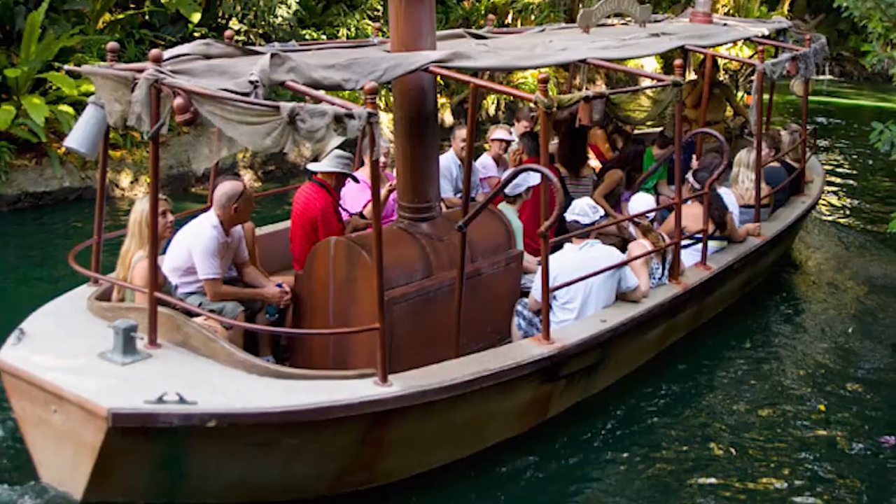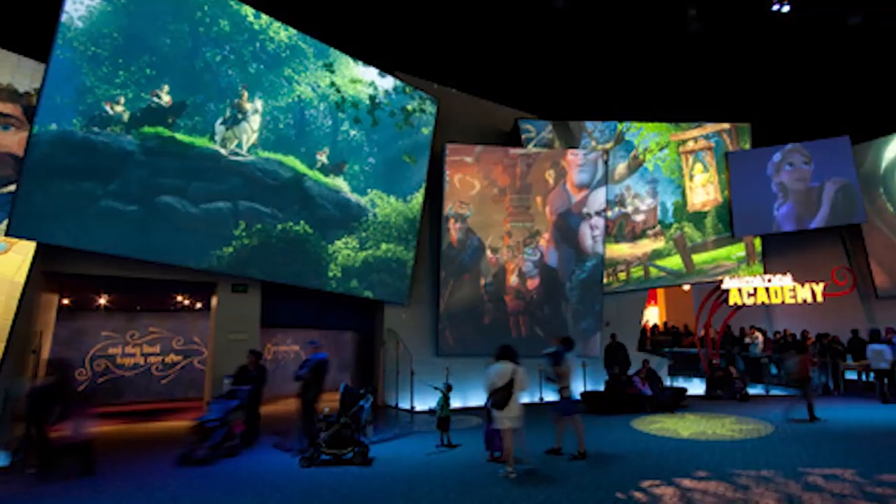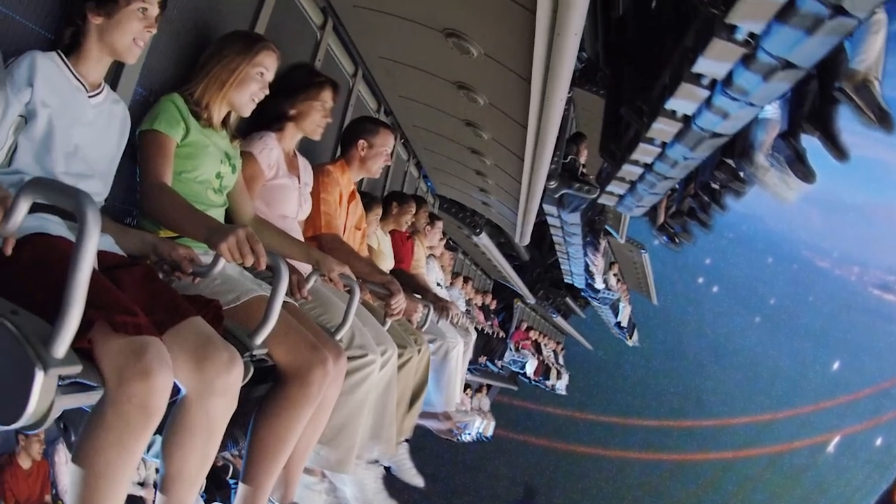Here are some other rides at Disneyland that I suggest you try to get on. Some of them don't have Fastpasses, so they're just my recommendations. For Disneyland, it's Astro Blasters, Jungle Cruise, Peter Pan, and Alice in Wonderland. For DCA, it's the Animation Academy, Soarin' Over California, and Tower of Terror if you're into that — I know it's a good ride.